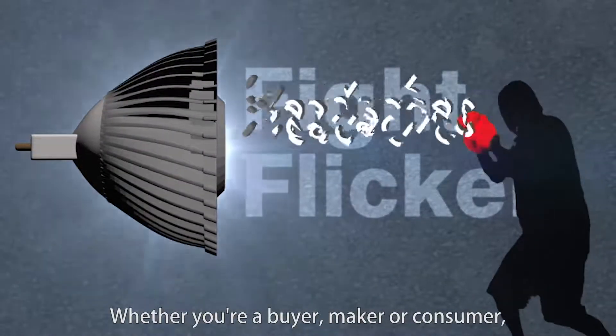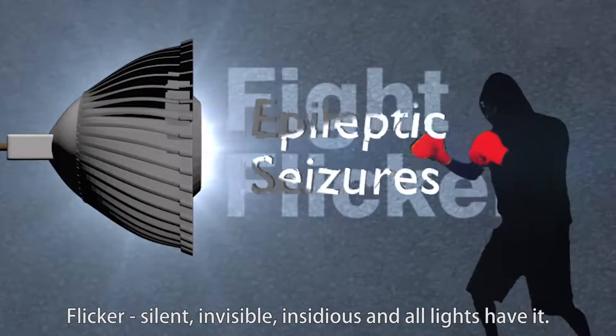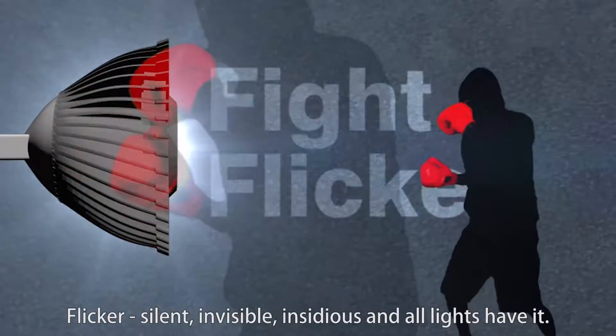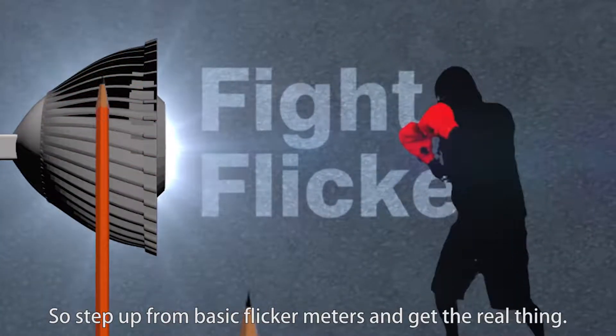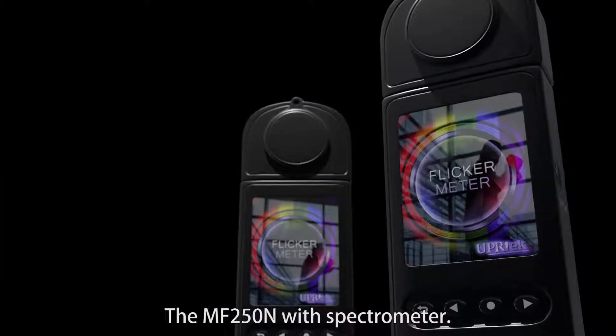Whether you're a buyer, a maker, or a consumer, anyone can fight flicker. Flicker — silent, invisible, and insidious — and all lights have it. So step up from basic flicker meters and get the real thing: the MF250M with Spectrameter. Fight flicker.